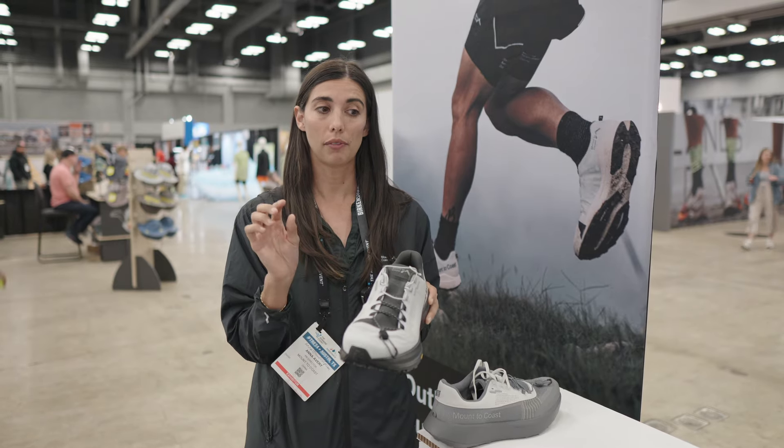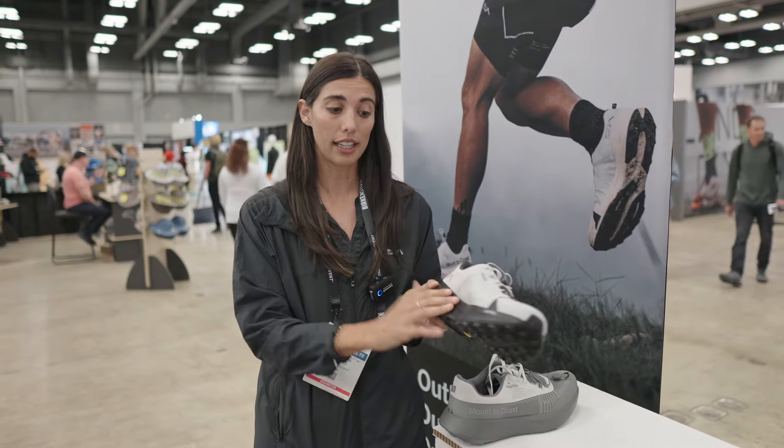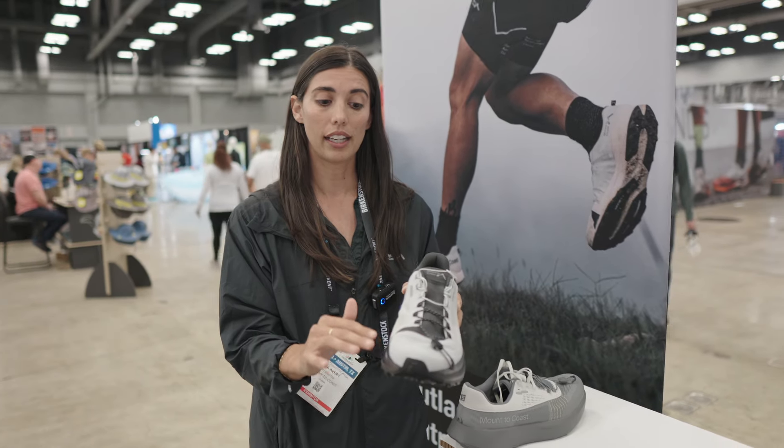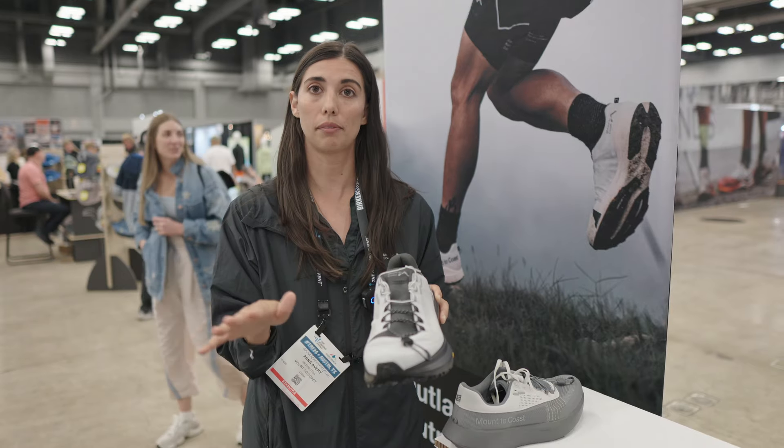So that helps support that. We also have an insert in the midsole called Zero Sag. We borrowed that material from rally cars. So in terms of shock absorption, between the Light Cell midsole and that Zero Sag insert, you are getting top of the line shock absorption that will last you hundreds and hundreds of miles.